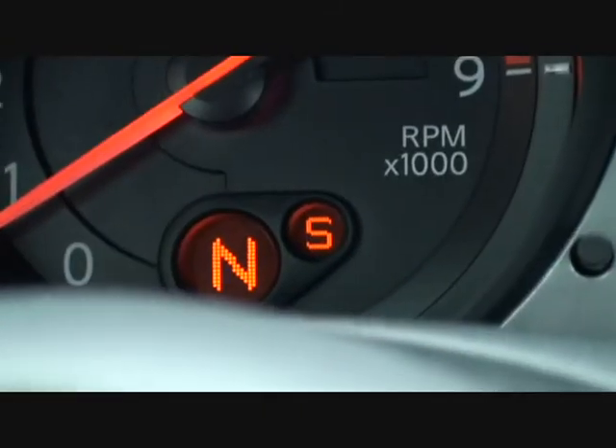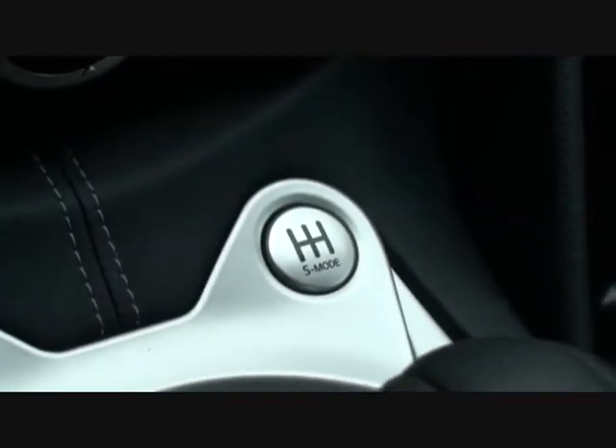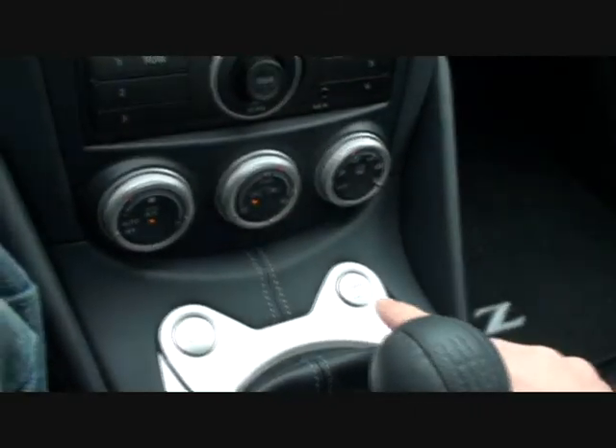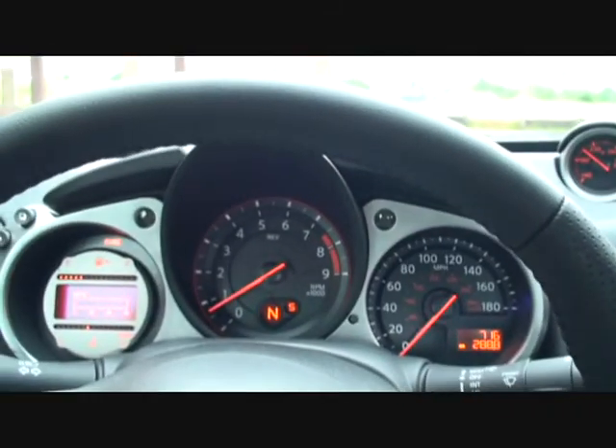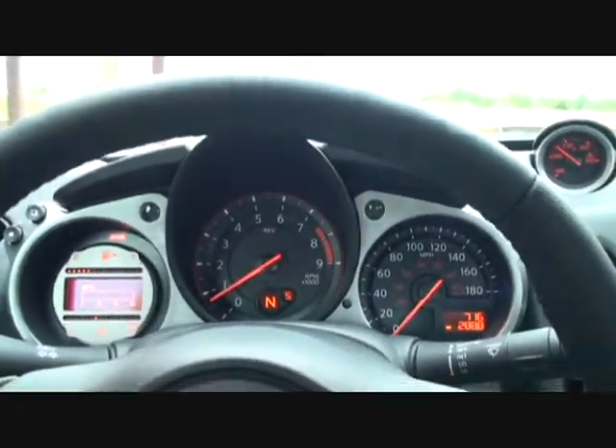As you can see right here the feature's enabled with the little S, and right down here we have the button that turns it on and off. To turn it off you basically just push the button down and hold it and it turns off. So let's see how this puppy works.